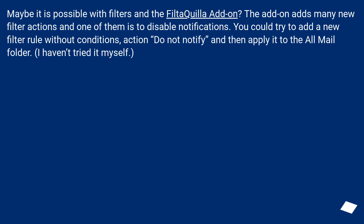Maybe it is possible with filters and the Filtaquila add-on. The add-on adds many new filter actions, and one of them is to disable notifications. You could try adding a new filter rule without conditions, with the action 'do not notify,' and then apply it to the All Mail folder. I haven't tried it myself.